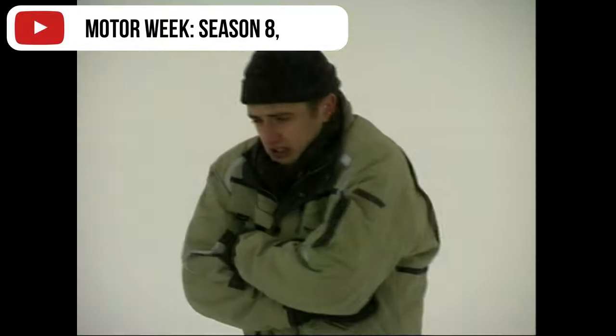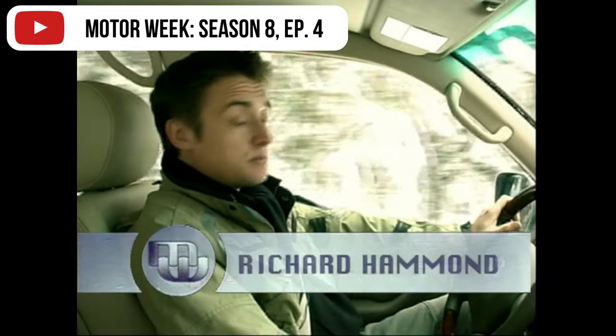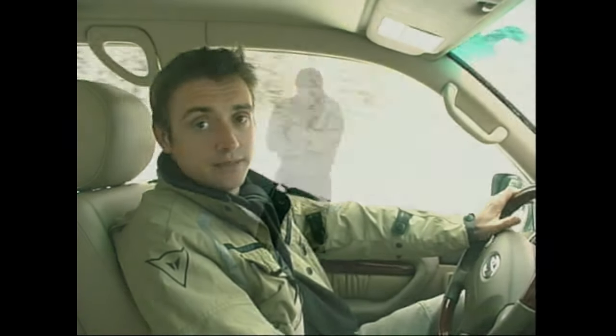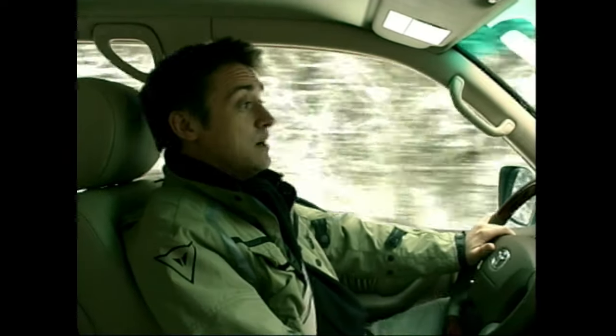The Toyota Land Cruiser is 50 years old. The favoured transport of those the world over who need to conquer continents and cross deserts has reached its half century. We could have gone to the desert or tried to hack through a jungle in it. But no — we've come here to Sweden, where apparently it's a bit nippy.